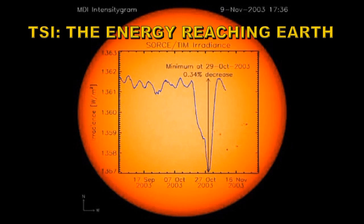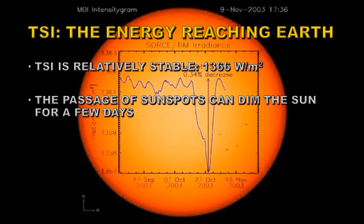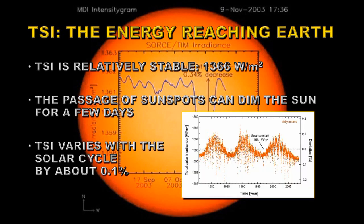A very important quantity in considering all of this is the total solar irradiance, or the energy reaching the Earth. Total solar irradiance is relatively stable at about 1366 watts per meter squared. However, the passage of large sunspots across the Sun can dim that value for a few days, but no more. Total solar irradiance also varies with the solar cycle by about 0.1%. So there's very small variation in this — effectively, the Sun's energy input is a constant. These small changes have very little effect on Earth's temperature, for example.